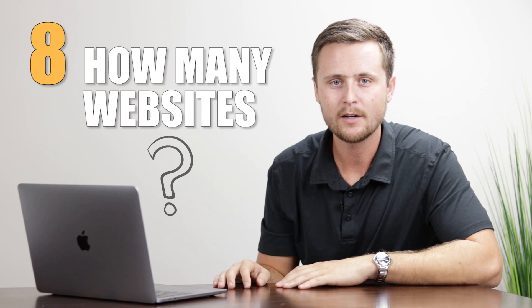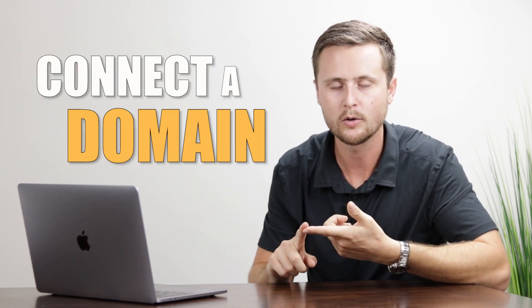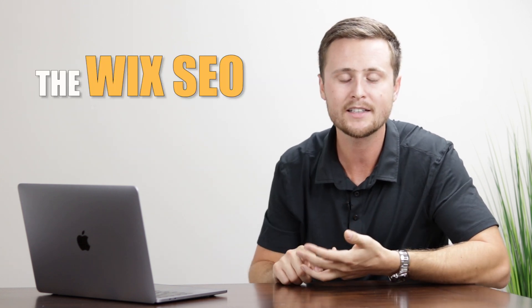Number eight: how many websites can you have on your Wix account? When you create a free account you can create as many free websites as you'd like. Once you're ready to upgrade, you purchase a premium plan for one specific website at a time — it's not a blanket upgrade for all your sites. You can purchase additional premium plans for other sites, but each premium plan only covers one website at a time.